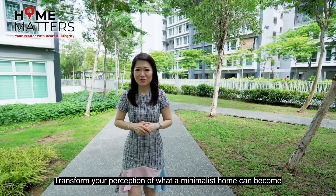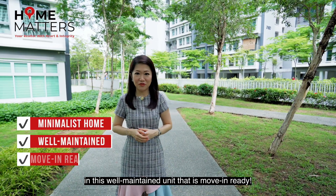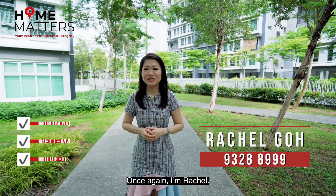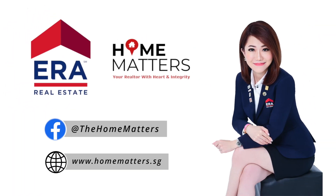Transform your perception of what a minimalist home can become in this well-maintained unit that is move-in ready. Once again, I am Rachel. Contact me for a viewing today and I will see you soon.